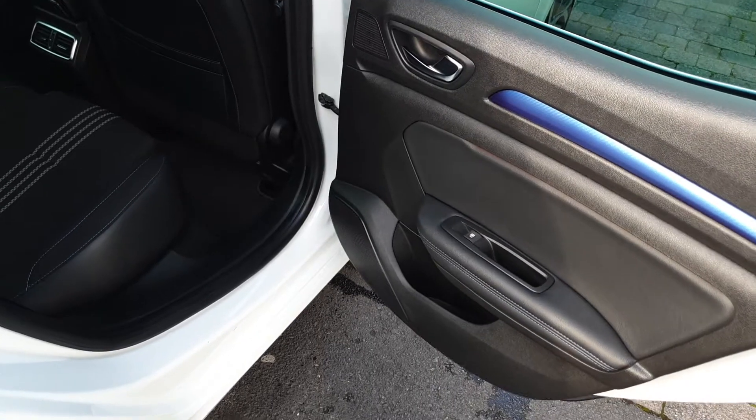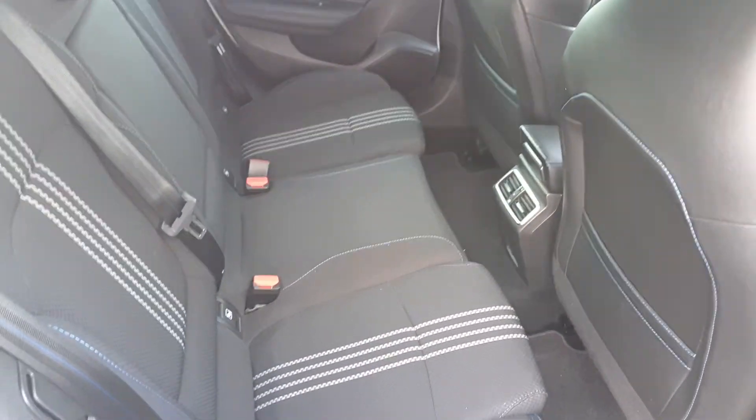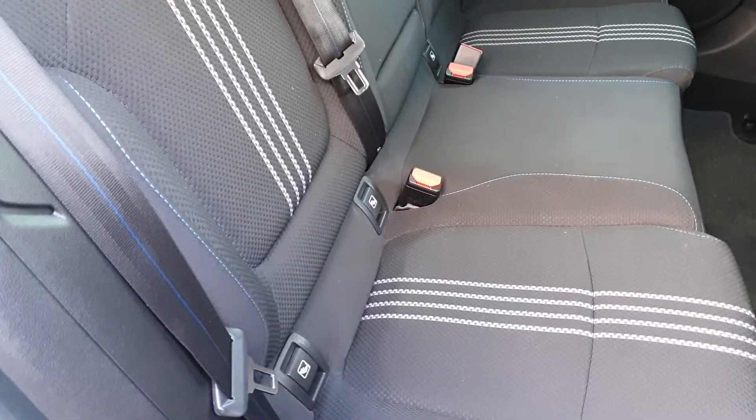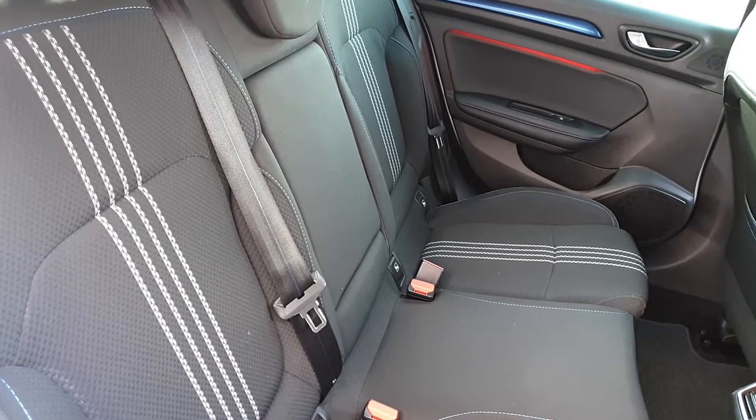In the rear of the Megane we have electric windows, sports seats, plenty of space for three passengers across the rear bench, two isofix points on either side for child seats, ambient lighting in the doors, and a fold-down armrest.